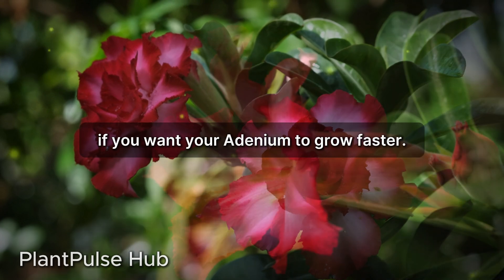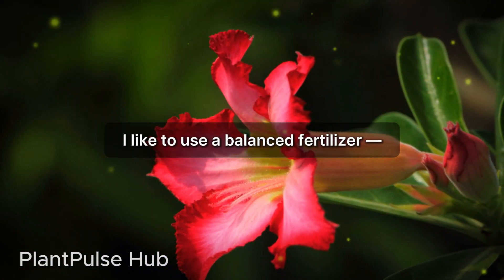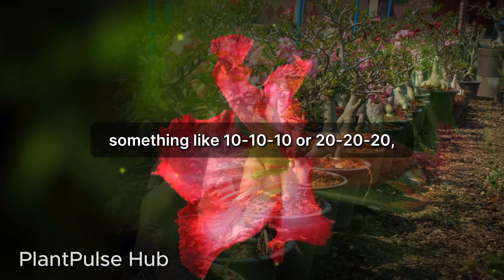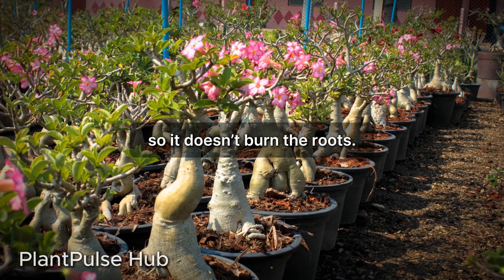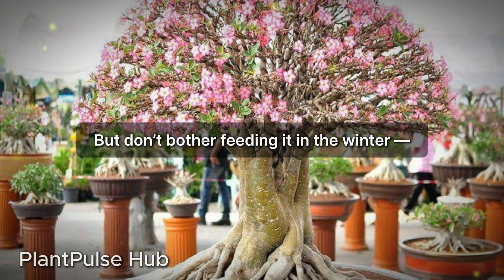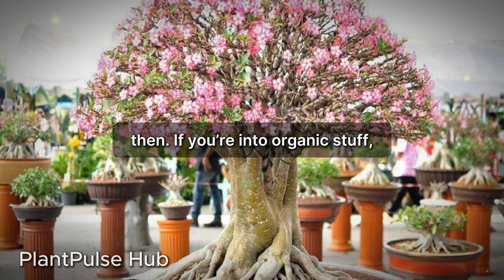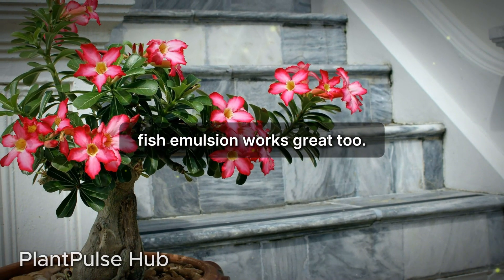Don't forget about feeding — fertilizer makes a huge difference if you want your adenium to grow faster. I like to use a balanced fertilizer, something like 10-10-10 or 20-20-20, but diluted to half strength so it doesn't burn the roots. Once a month during the growing season is usually enough, but don't bother feeding it in winter — it's basically hibernating then. If you're into organic stuff, fish emulsion works great too.